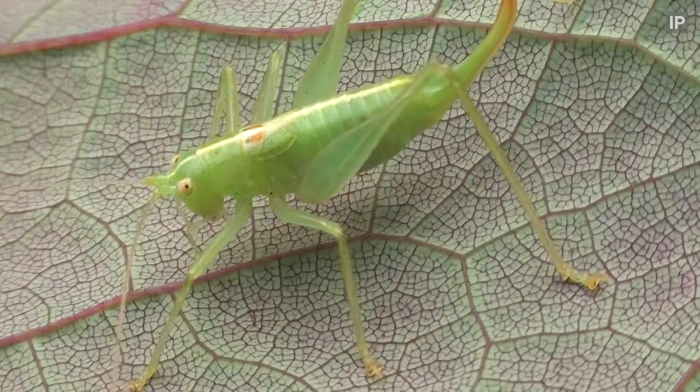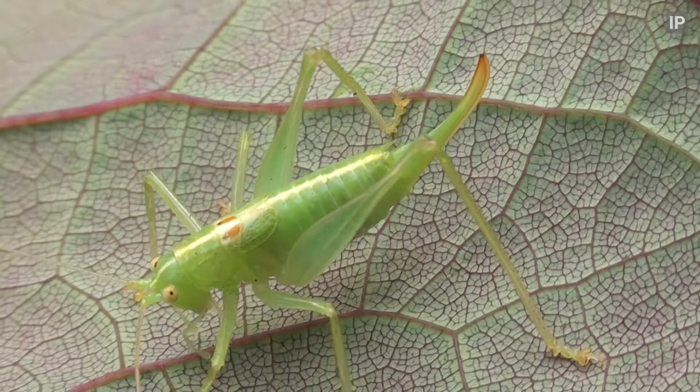Now I'd expected to see not much more than a few spiders, so this took me by surprise. It's a southern oak bush cricket. Originally from mainland Europe, this species was first recorded in the UK back in 2001.